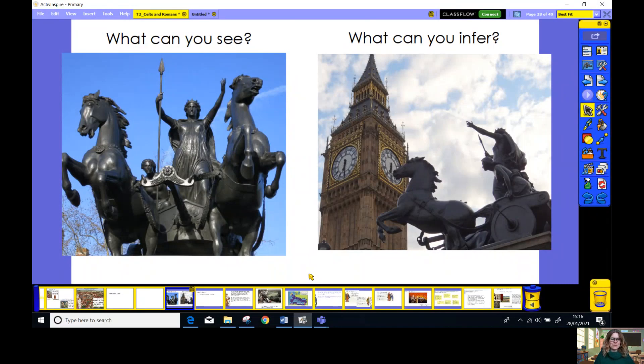Now I've got two pictures here of a statue that you can see if you ever go to London. I wonder if you could do the following things. Pause the video and have a think about these two questions. Look closely at the pictures — what can you see? Then have a think to yourself once you've spotted lots of things — what can you infer? Remember what that word means. It means the same as guess. So what can you guess about the person in this statue? Pause the video and have a go at that now.